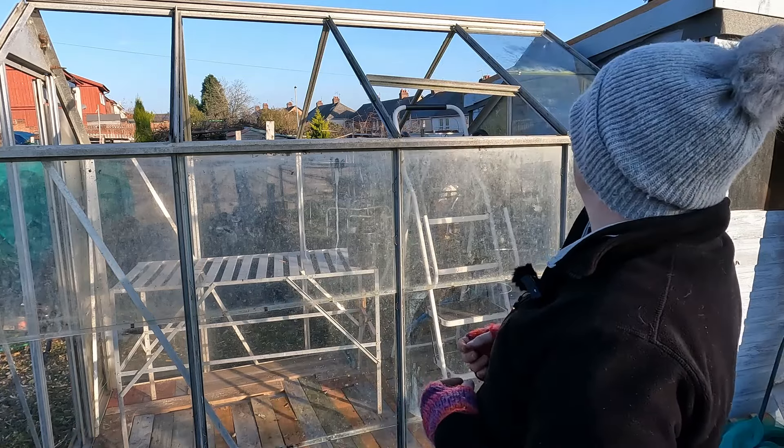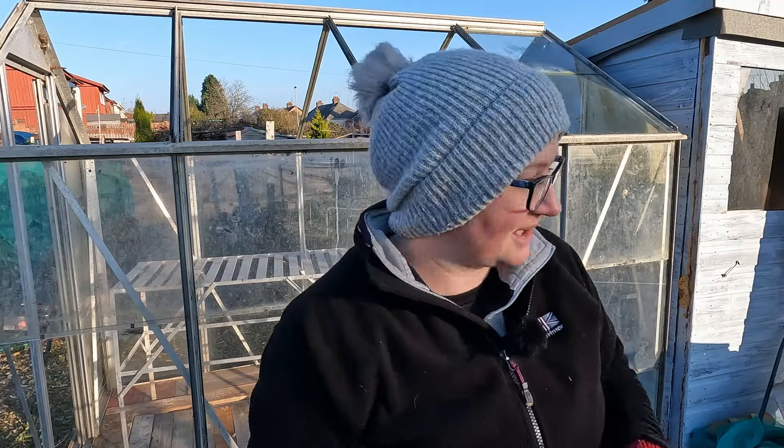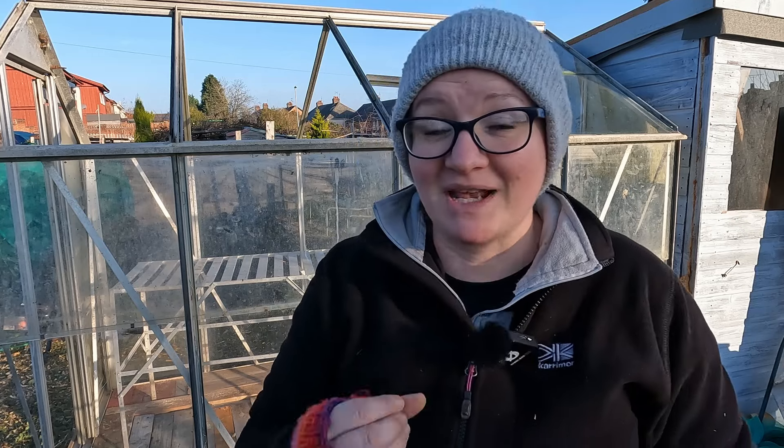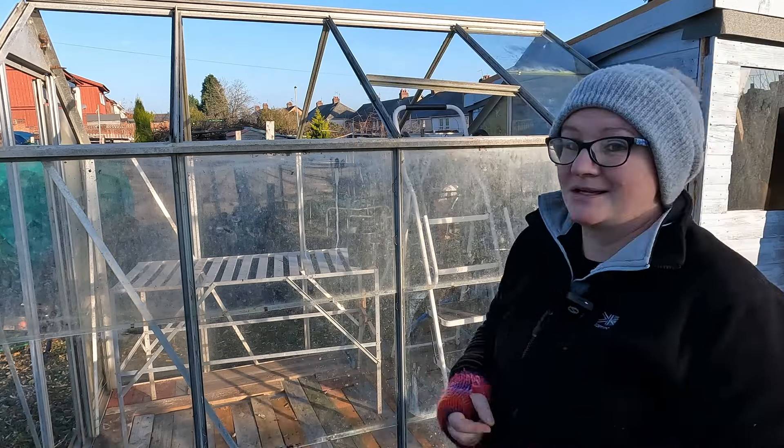That should have been an awful lot easier than it actually was, but I'm going to crack on. Just be careful when you're doing anything like this — wear some safety goggles or glasses because there were little shards of glass from the edge of the pane shooting off left, right and centre. The last thing you want is that in your eye. Bear with me and I'll get the roof on.